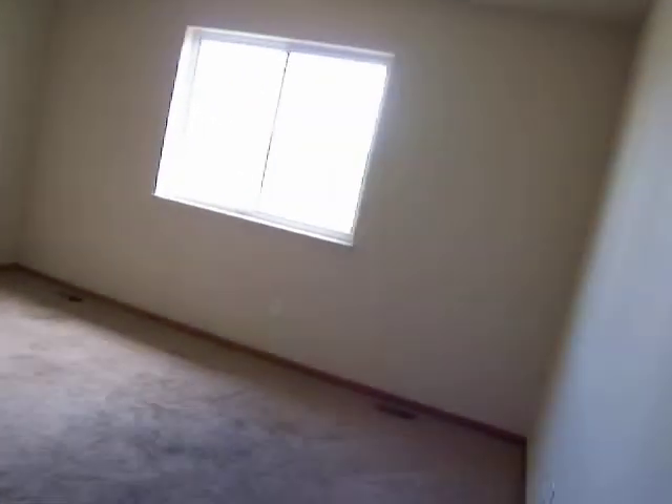Here's the master. The carpet's pretty gross, but it does have a big walk-in closet. The trim here isn't real terribly nice — you've got just kind of cheapo, super hollow, thin doors.